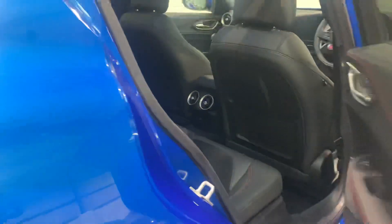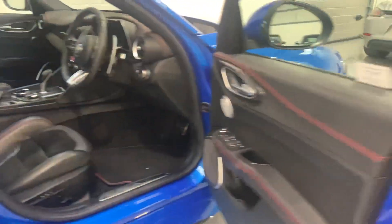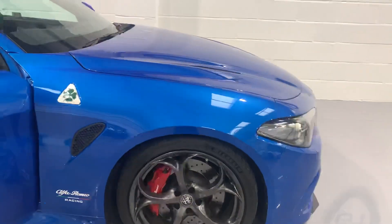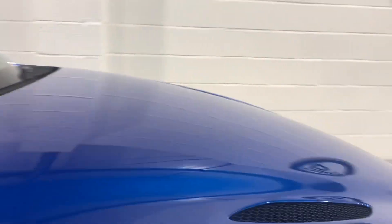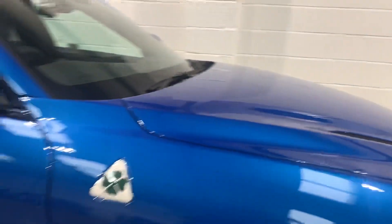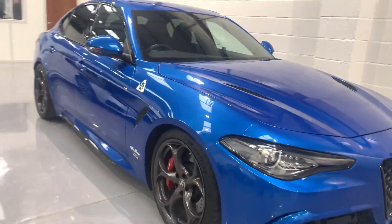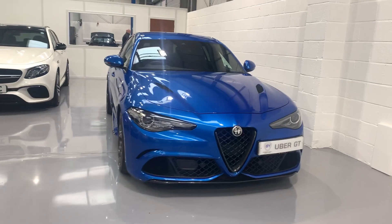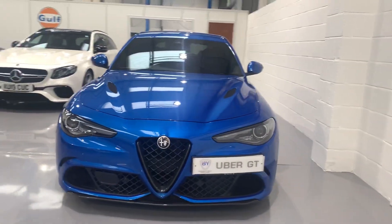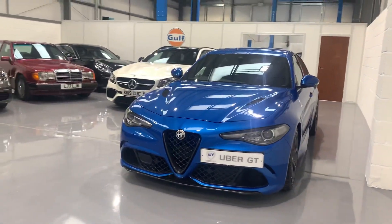The car's just been serviced by Alfa Romeo Reading and it's ready to be enjoyed. You've also got the normal features: satellite navigation, digital radio, and the car's also got a reversing camera as well.